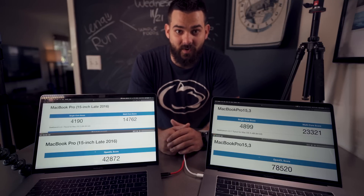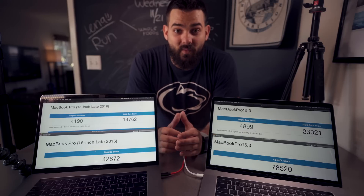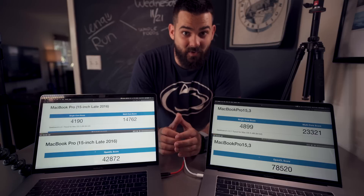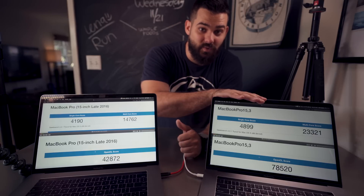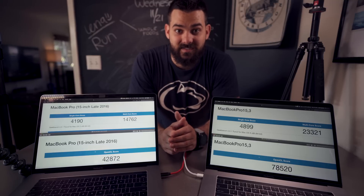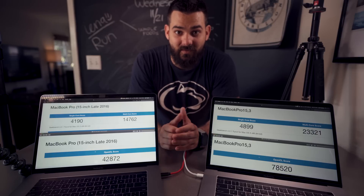A 60 percent bump in multi-core is pretty significant and seems to make sense. What really blew me away were the GPU scores — an 83 percent difference. You're talking almost double between the 455 with 2GB of RAM and the Pro Vega 20 with 4GB of RAM. There may be enough here to want to upgrade if you're doing GPU-intensive tasks.